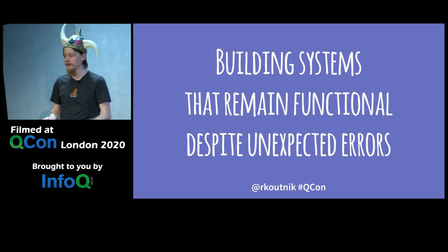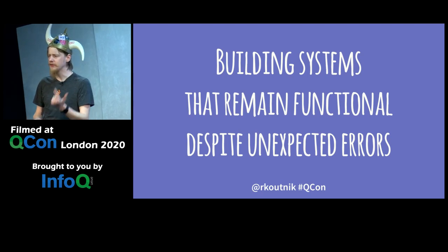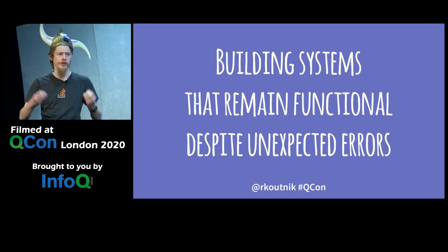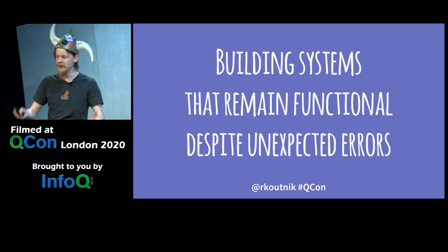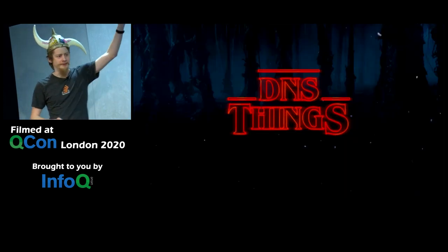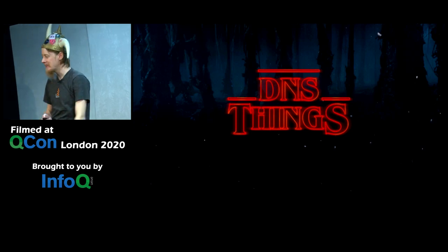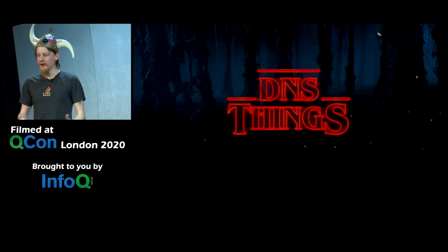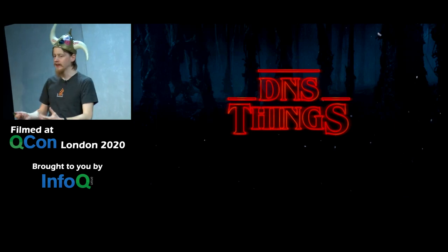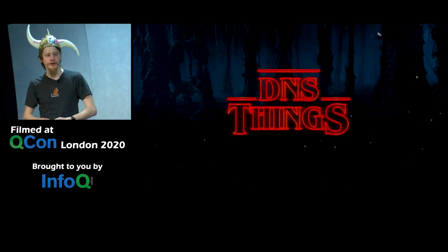We need to build systems that still work despite DNS or some random router in Eastern Europe dying. But I think there's a misconception here — when I said 'systems,' I'm willing to bet you all thought about servers.